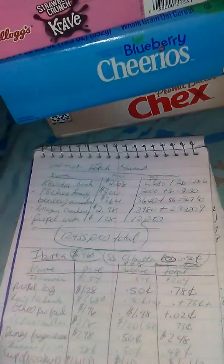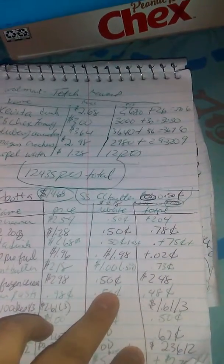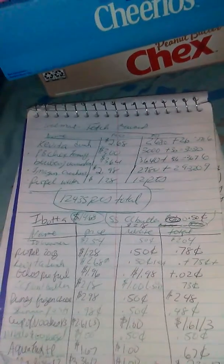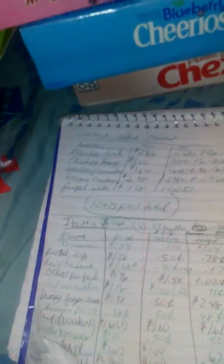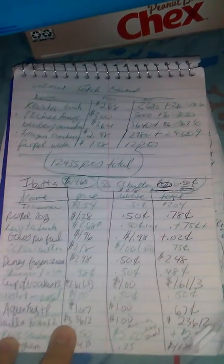Disney frozen string cheese — you can also do the Polly-O. It's 12 string cheeses for $2.98 with a 50 cent rebate, making it $2.48. Mozzarella cheese doesn't seem to bother me much. Skinner pasta — I just needed another angel hair. All of their Skinner pasta is 98 cents, so get what you want. With a 50 cent rebate, it's 48 cents.